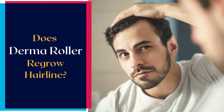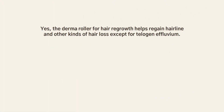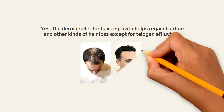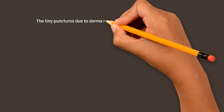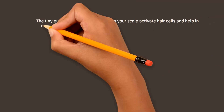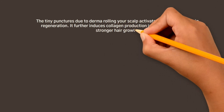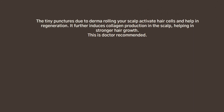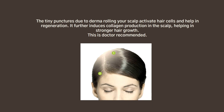Does Derma Roller regrow hairline? Yes, the Derma Roller for hair regrowth helps regain the hairline and other kinds of hair loss, except for telogen effluvium. The tiny punctures from Derma Rolling your scalp activate hair cells and help in regeneration, further inducing collagen production in the scalp, helping in stronger hair growth. This is doctor recommended.